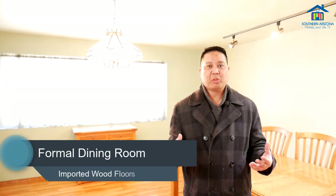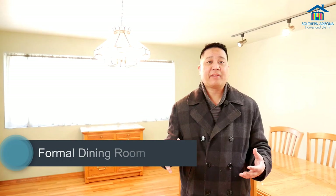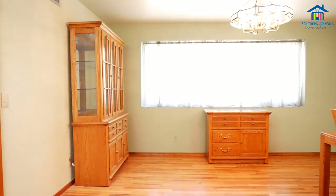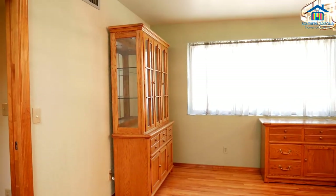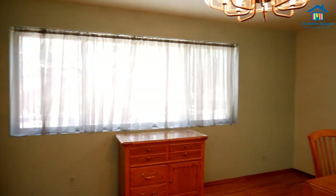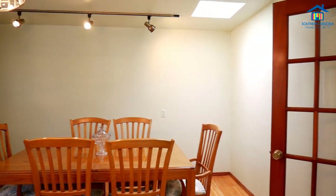We are in the formal dining room. It's a beautiful, elegant room that was actually an addition to the home after the seller purchased it. You can see the wood flooring was actually imported from the East Coast — a great space to have formal dining with guests and family.